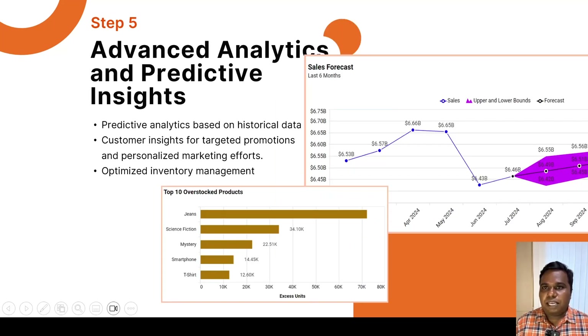Step 5 is advanced analytics and creative insights. We can use historical sales data to check sales trends across each product category and optimize our inventory accordingly. Customer insights will help identify market trends and customer preferences. Using all this data, we can run specific targeted promotions to drive sales and improve inventory turnover.